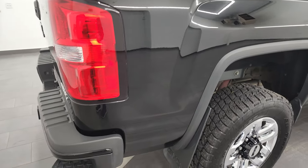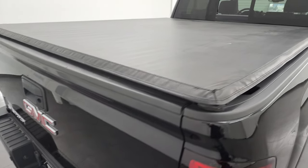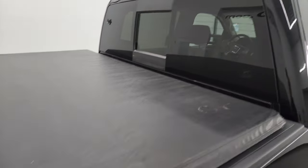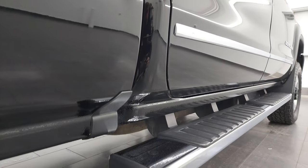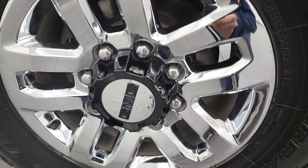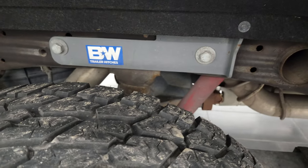I take these HD videos so if you are far away, or even close by but just cannot make the trip down, but you're still interested in purchasing the vehicle, you can see the truck, hear the truck, and have confidence in the vehicle before you even get here. So when you do get here, there's no surprises, and you can make a smart and informed buying decision from wherever you're at. If this video helps you make that decision, let your salesman know that you saw the video, that it was helpful, and that Brett sent you.